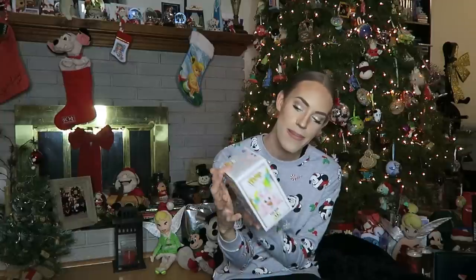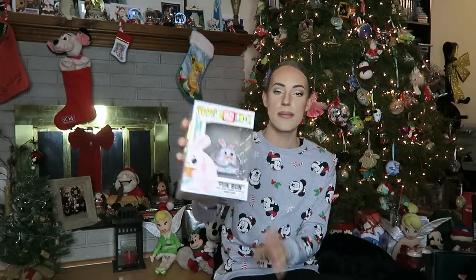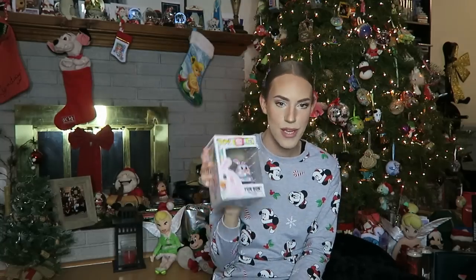Next up from Brandon, he got me the Wreck-It Ralph: Ralph Breaks the Internet fun bun Pop figurine. If you guys haven't seen this movie yet, it is hysterical — Brandon and I went to see it together and it was so funny. The mid-credits scene was the best thing I've ever seen in my life. I literally died — it was the funniest thing ever. Pancake, milkshake, pancake, milkshake — and this poor bunny. I'm so excited to have this one in my collection now, it's adorable. Thank you, Brandon.